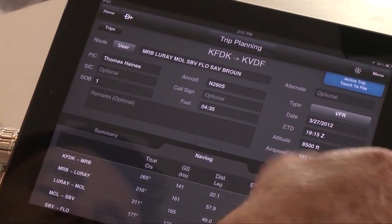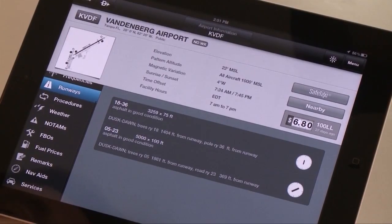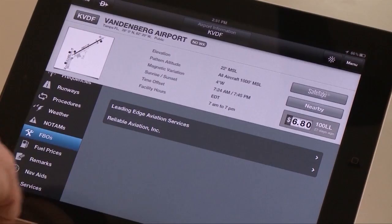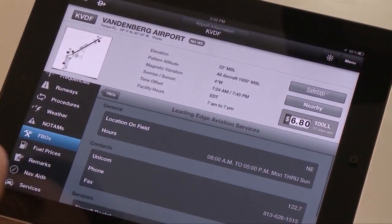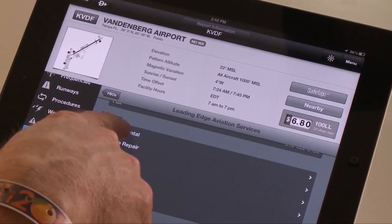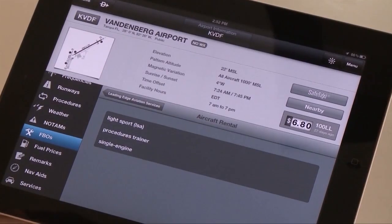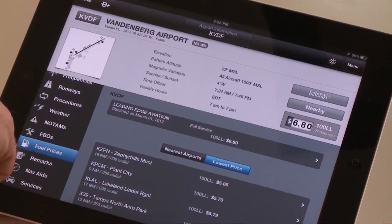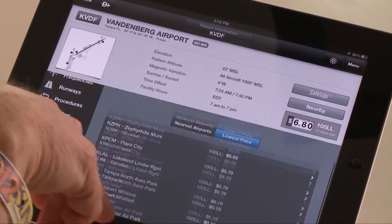There's a trip summary page. Airport info will look very familiar to AOPA members, because a lot of the aviation business information comes right from AOPA — from our airports directory online. So all the FBO information, services, attractions — those kinds of things that show up here are directly from AOPA. You also have the ability to load procedures, look at weather, NOTAMs, FBO information, all those kinds of things. Fuel pricing is available in the app, as well as basic runway information — everything you need to know about an airport, all under one keystroke.